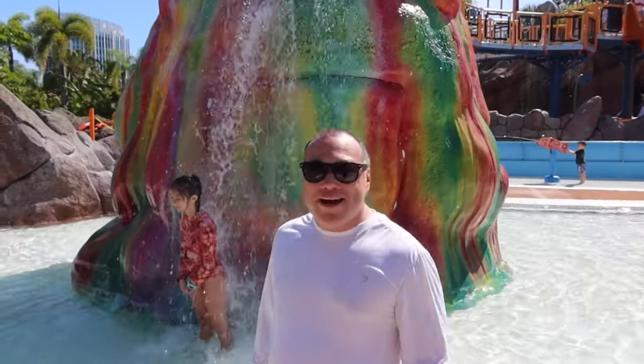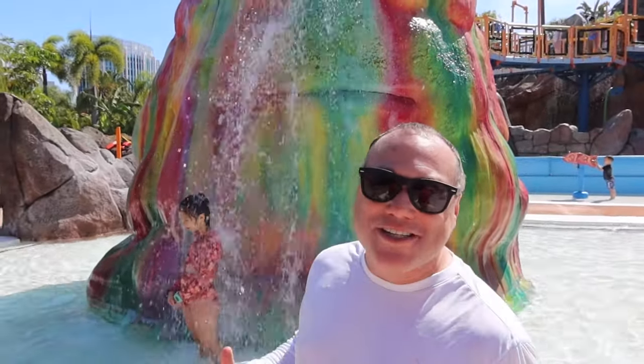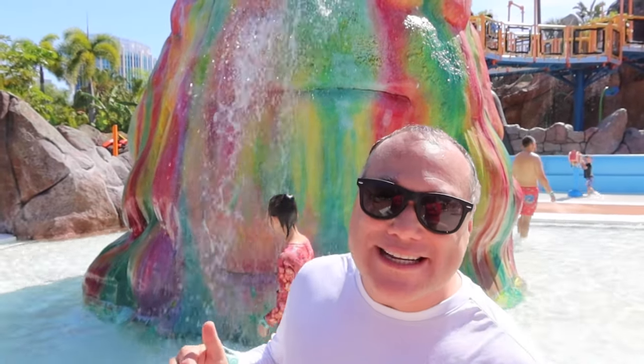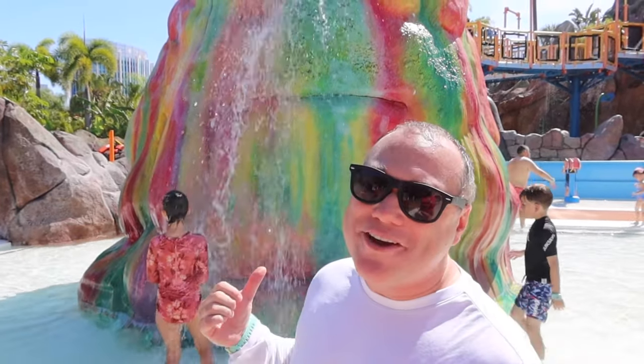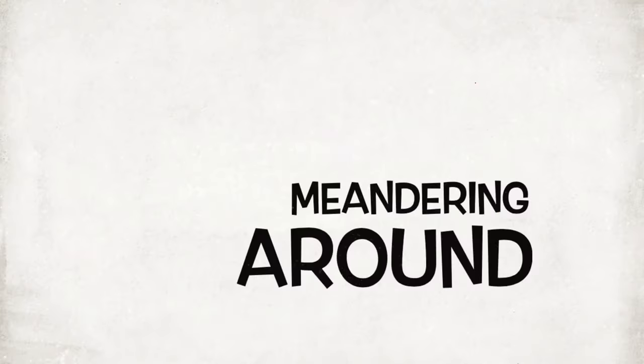I'm very impressed by it. Well there it is folks — a look at the kids area here at Universal's Volcano Bay. As you can see, it's a really fun place for the little ones. But that's going to do it for me. Until next time, probably here at Universal, I'm Johnny Jans and as always I'll catch you out there, meandering around.